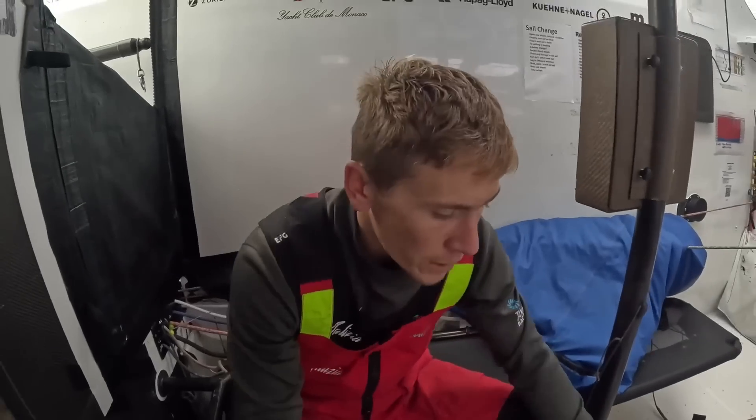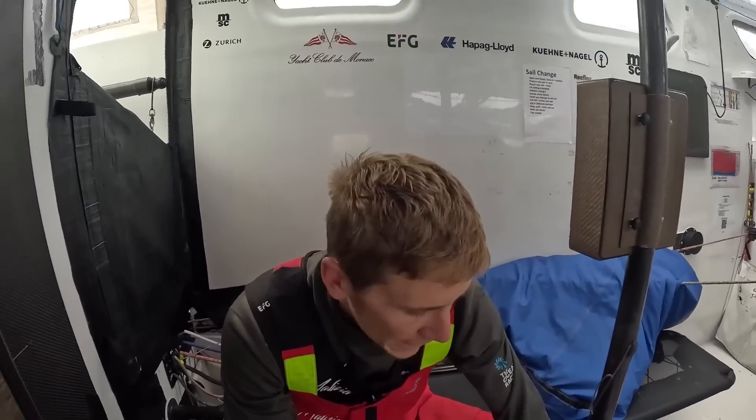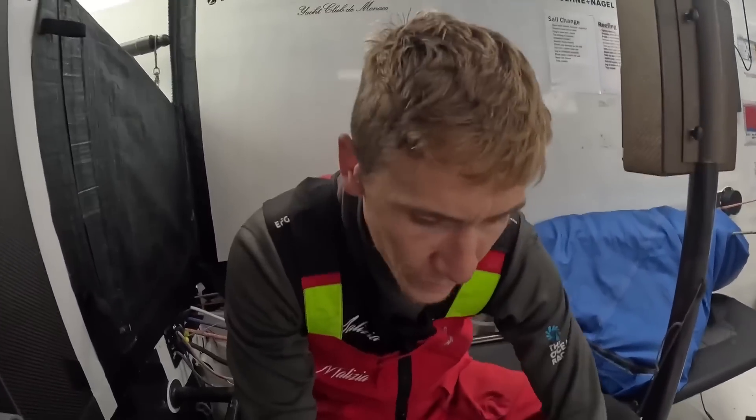So this is our second drifter buoy we're going to be deploying on leg 3. We're currently about 500 miles to the west of Cape Lewin. The scientist Martin Cramp has asked us to deploy it here since he thinks it's a good spot for the drifter.